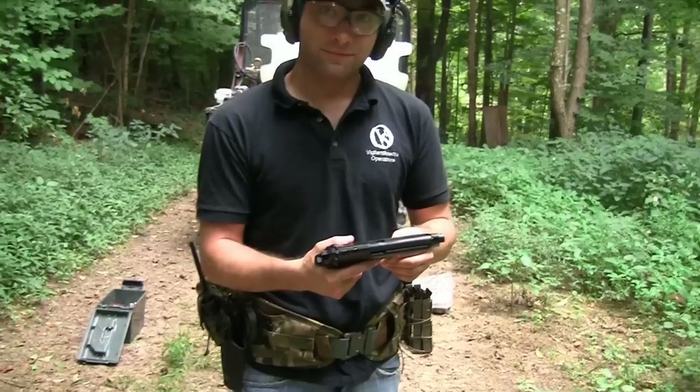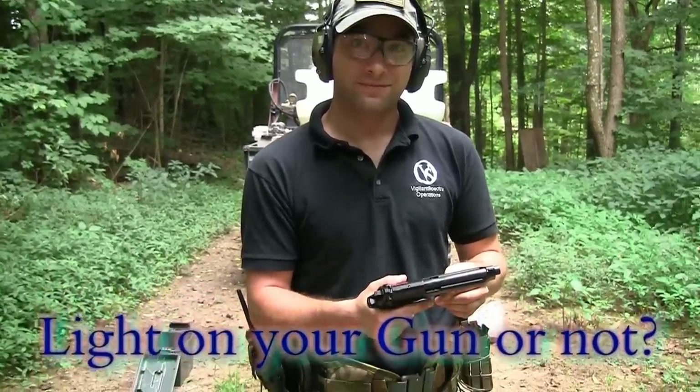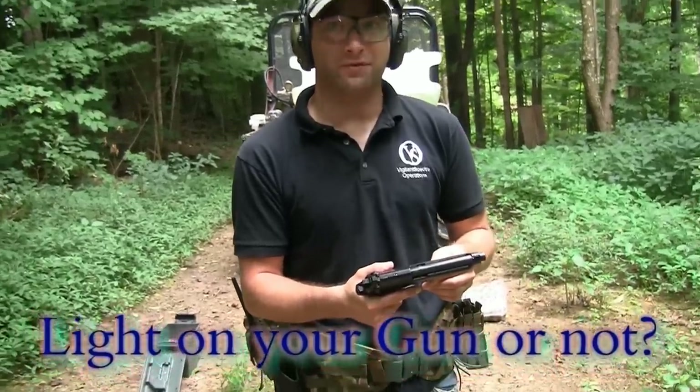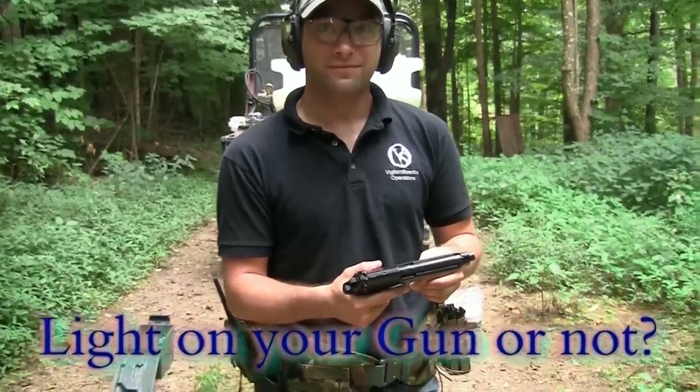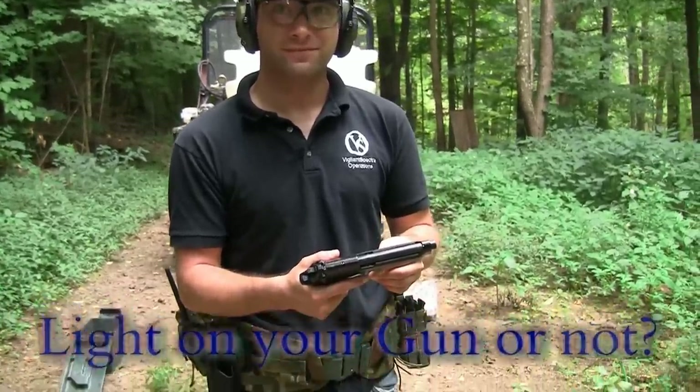You just stirred up a lot of people by mentioning keeping a light source on your gun. There's a raging argument on whether or not you should have a weapon light on your gun. I would rather have a light source on my gun — so would I — and I 100% agree with you on that.